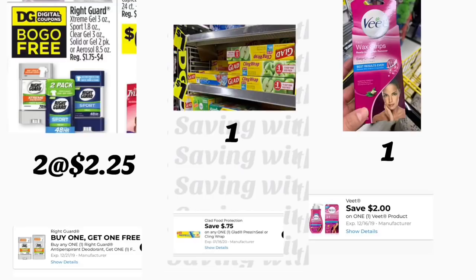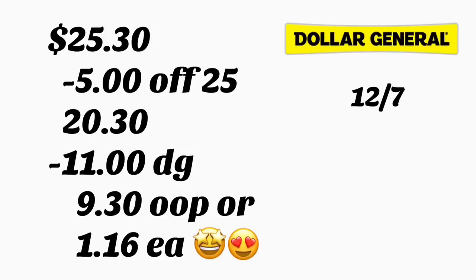The last item in this scenario is the BIC Wax Strips priced at $2, and we have a $2 digital coupon. The total for this scenario is $25.30. After the cashier scans your products, type in your phone number — the $5/$25 coupon comes off together with $11 in digital coupons. You'll be paying only $9.30 out of pocket, or only $1.16 per product. This is a simple, easy deal with no instant savings involved, and it includes paper products.